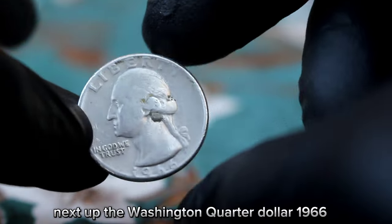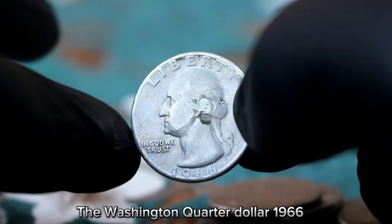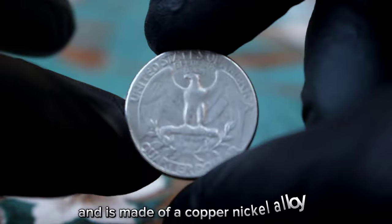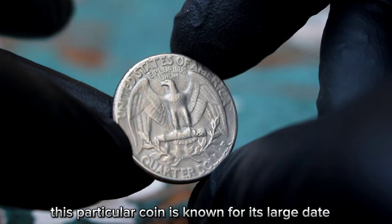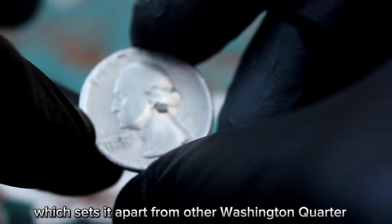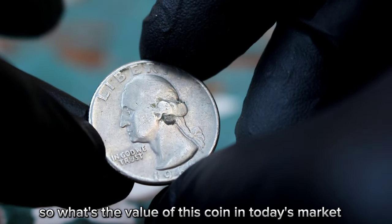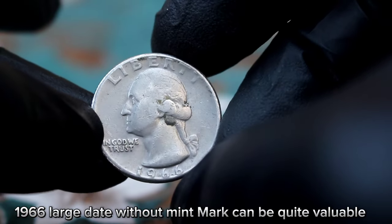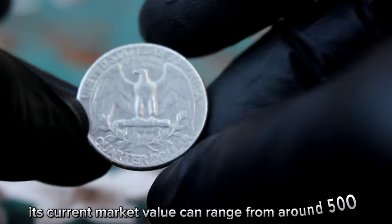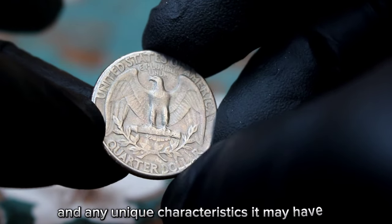Next up, the Washington quarter dollar 1966 large date without mint mark, focusing on its value in today's market. This coin was minted in Philadelphia and is made of a copper nickel alloy, giving it a distinct appearance. It is known for its large date on the obverse side, which sets it apart from other Washington quarter dollars minted in 1966. In very fine condition, this coin can be quite valuable, with a current market value ranging from around $500,850 depending on its specific condition and any unique characteristics it may have.